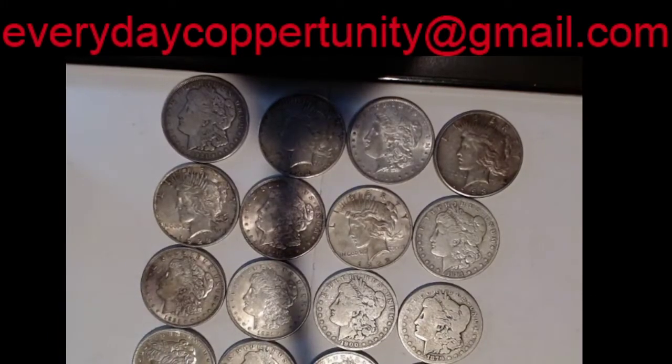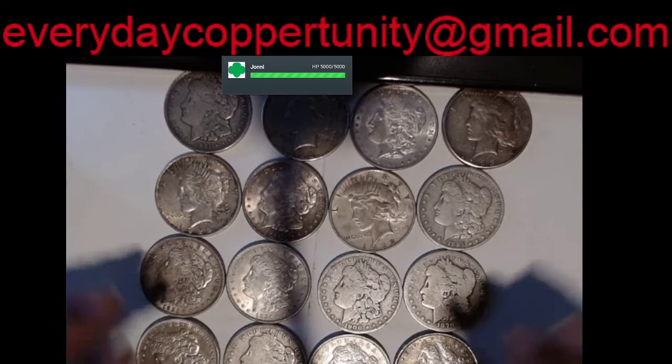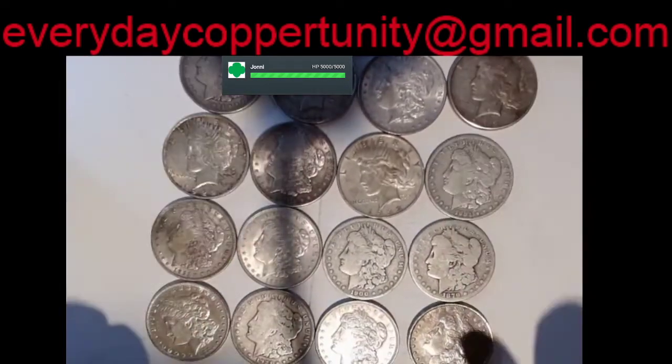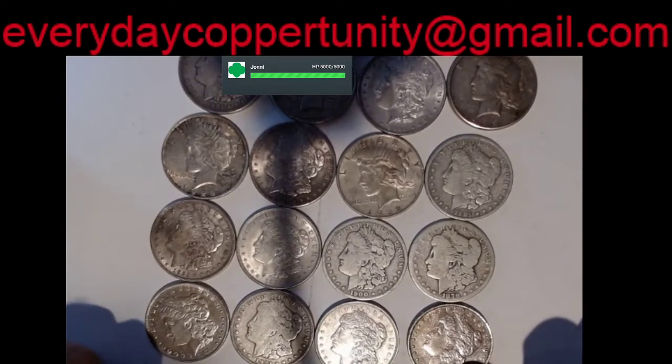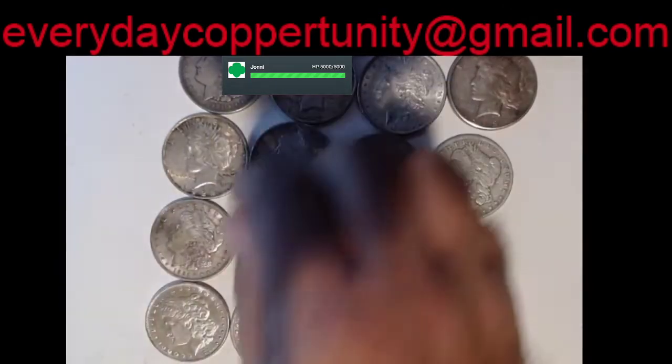Hey everybody and welcome back to the Everyday Coppertunity channel for Silver Dollar Make You Holler. We ended up with another set of silver dollars from our local jewelry store that occasionally gets silver. They called us up and said hey we got 16 of them and I said let's go. So let's take a look here.